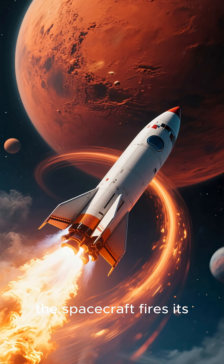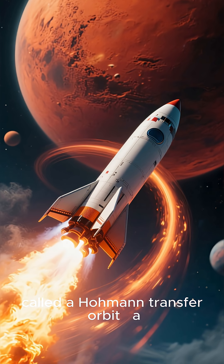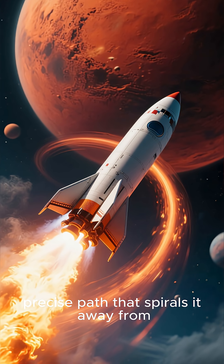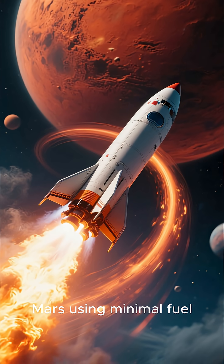When the time is right, the spacecraft fires its engines again to perform what's called a Hohmann Transfer Orbit — a precise path that spirals it away from Earth and toward Mars, using minimal fuel.